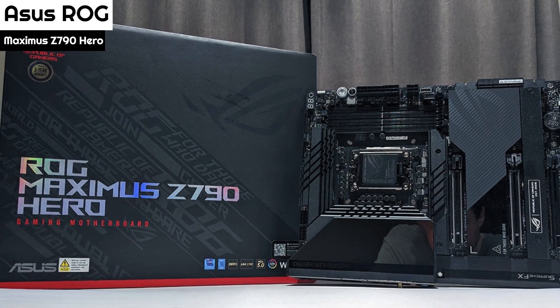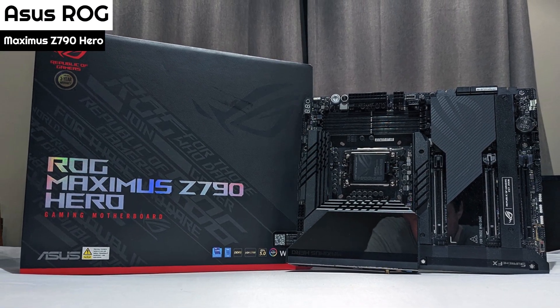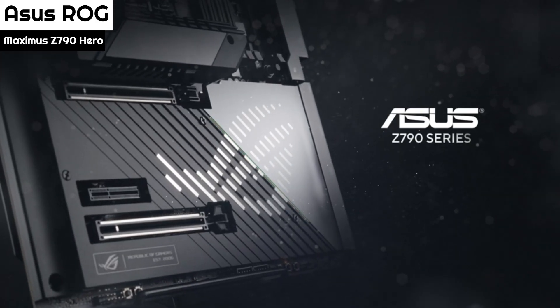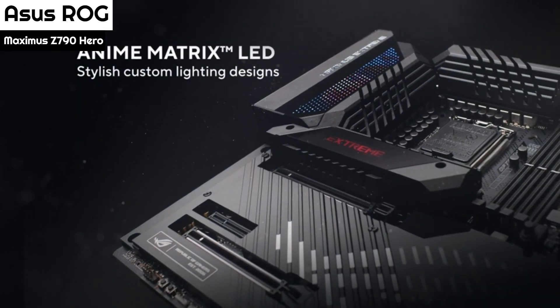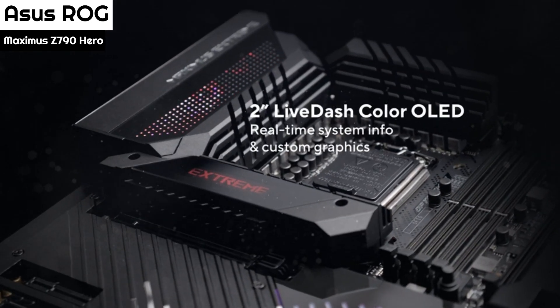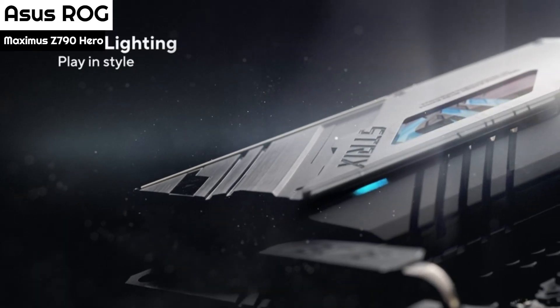Number 2: The ASUS ROG Maximus Z790 Hero is a very well-built, well-equipped, and good-looking motherboard. From the 40 Gbps ports to the flagship-class audio, you're not going to find many boards that look better or have better specifications. But priced at $630, you can find boards with comparable hardware for less. The board has four unreinforced DIMM slots with a single locking mechanism up top.